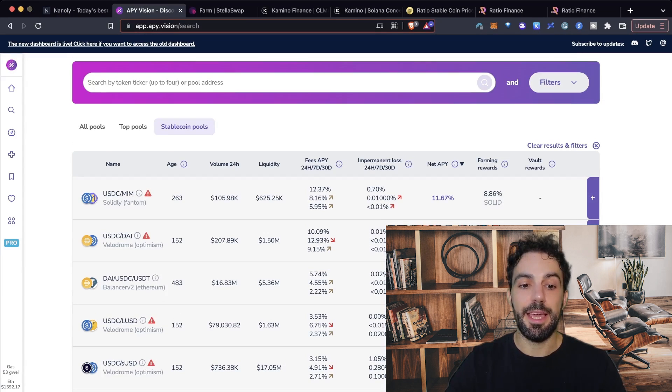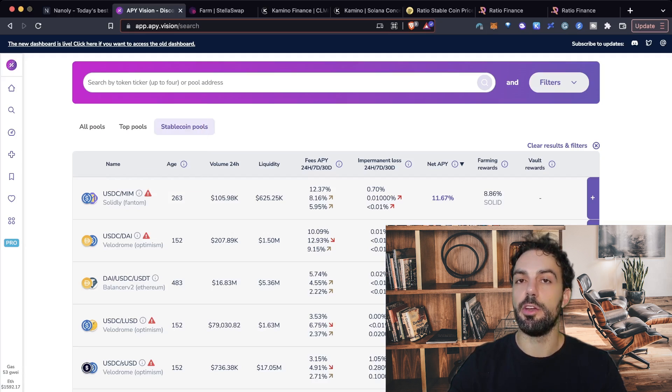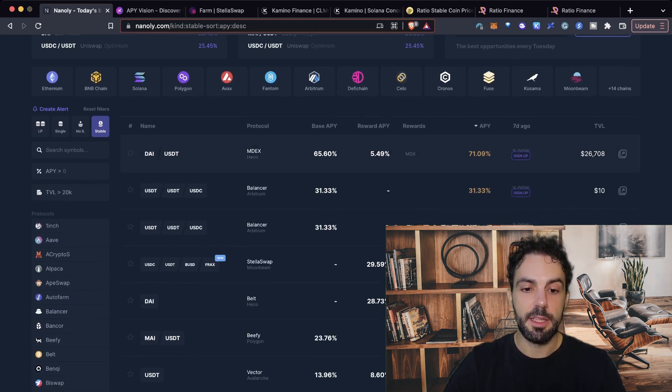Anyway, these are the platforms. APY Vision gives you much less coverage, even if you can find some good opportunities — like USDC/MEME on Fantom — though for Solidly pools the collected trade fees do not go to liquidity providers, so you can find all the details there. This is pretty important because it's not just a matter of the APY, but also how it's composed and what you need to know to be able to withdraw it. On Nanoli, as you can see, there are many more options. You can simply click on stablecoins and be brought to the whole list — for example, there's a 70% APY with DAI, USDT, and so on.